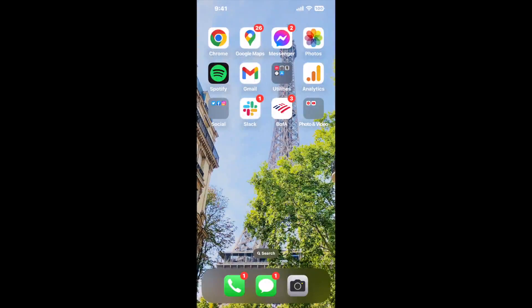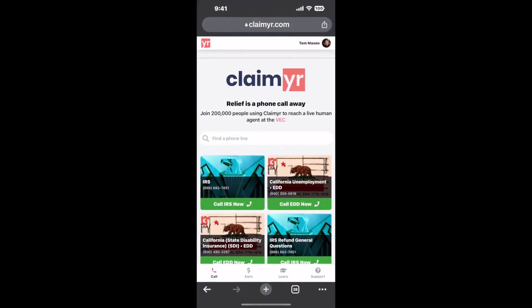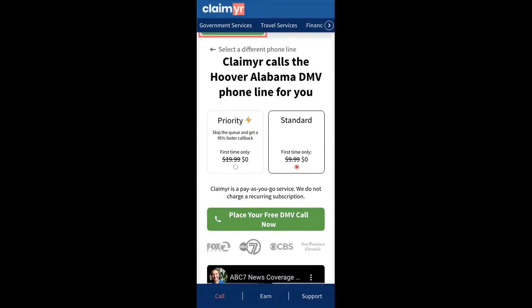The next method is the better way to reach a live person at Hoover, Alabama DMV. I built a calling tool. To use it, open up your browser, go to claimer.com, and search for the Hoover, Alabama DMV option.